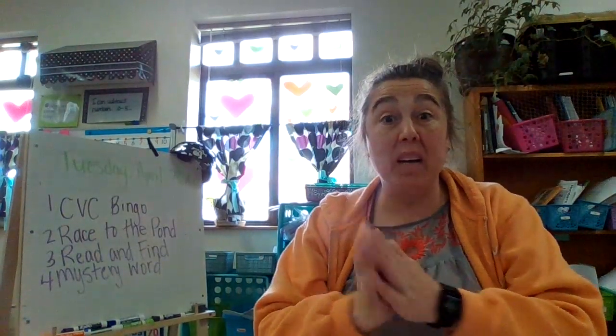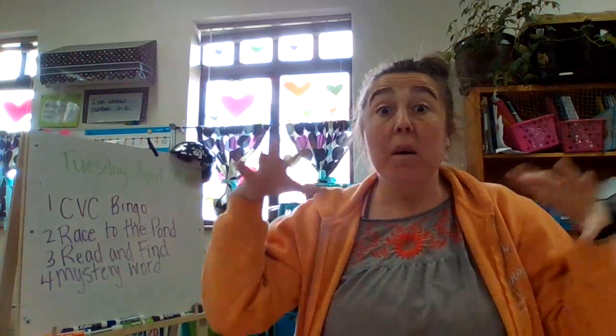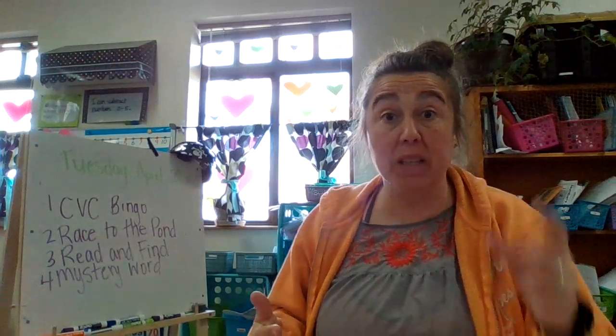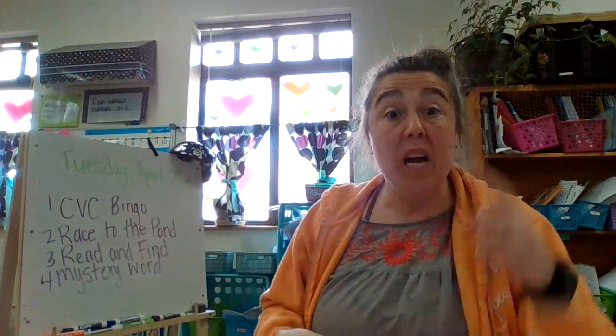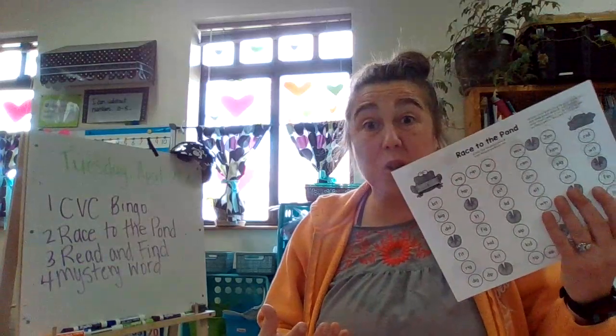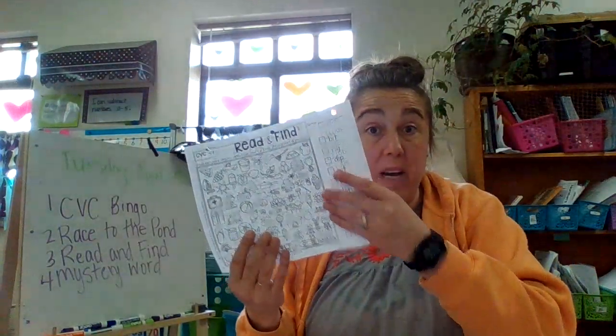Hey kindergarten friends, welcome back. For those of you that have been doing the reader videos, those are awesome for CVC word practice, but there are also some really fun games and activities you can do for CVC word practice. So we're going to go over four things, and you can decide what you want to do today. I challenge you to do one of these a day. Let's get started.